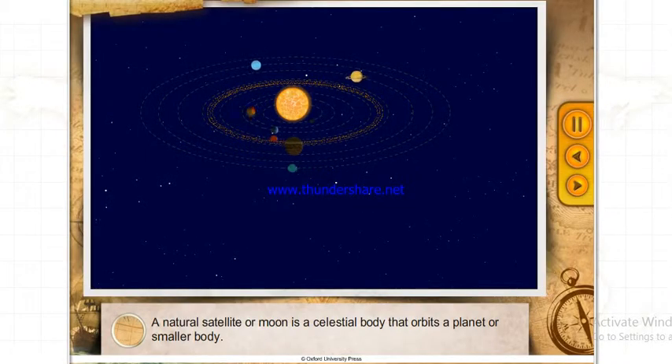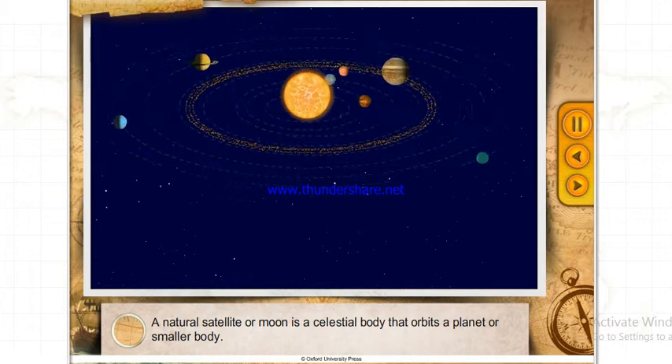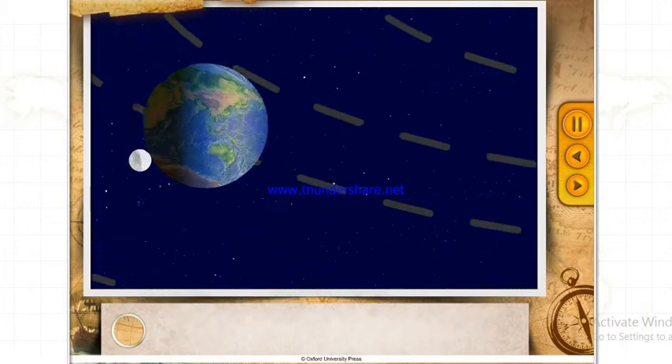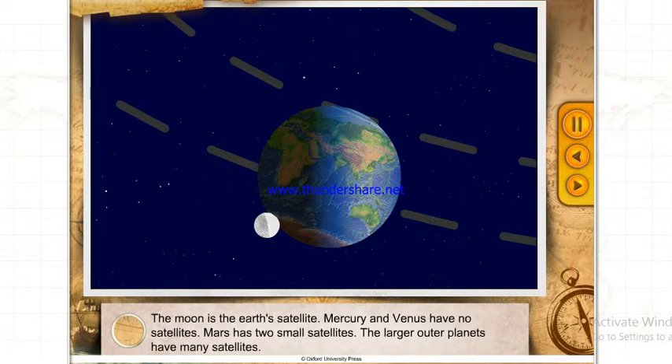A natural satellite or Moon is a celestial body that orbits a planet or smaller body. The Moon is the Earth's satellite. Mercury and Venus have no satellites. Mars has two small satellites, while the larger outer planets have many satellites.